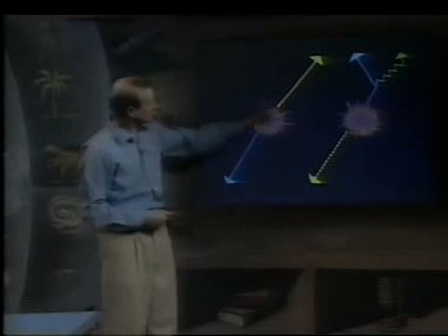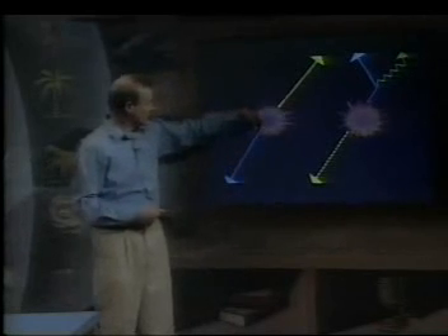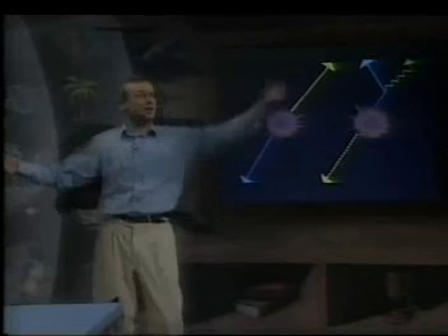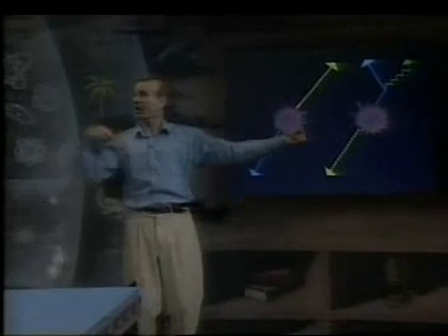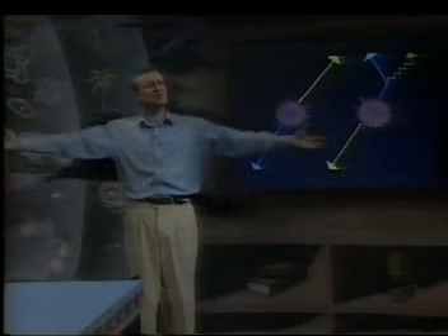What happens most of the time is that a particle will go shooting out in one direction, and an antiparticle will balance it on the other side. It might be an electron shooting out and a positron going the other way, or it might be a quark shooting out and an antiquark shooting the other way. It doesn't seem to care which it is - it's always the same.